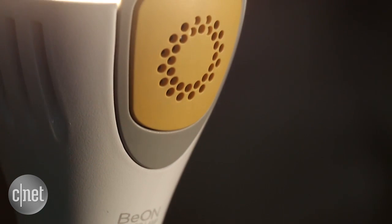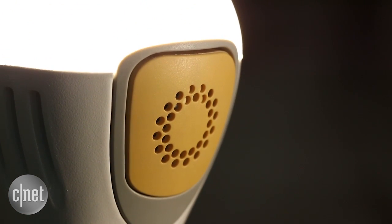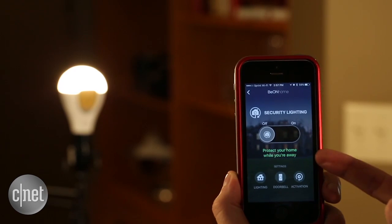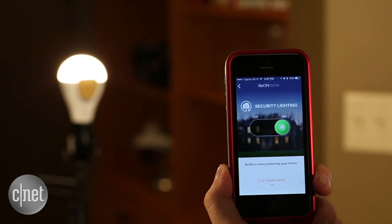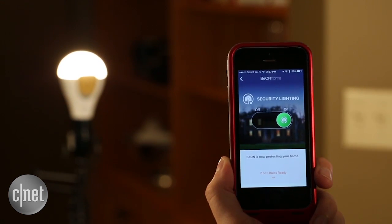Another cool feature: the bulbs have a sort of DVR function that will record your common lighting habits. Then when you're away on vacation or out for the night, just slide that slider to the right and they'll replay your typical lighting patterns to fool people into thinking that you're home.